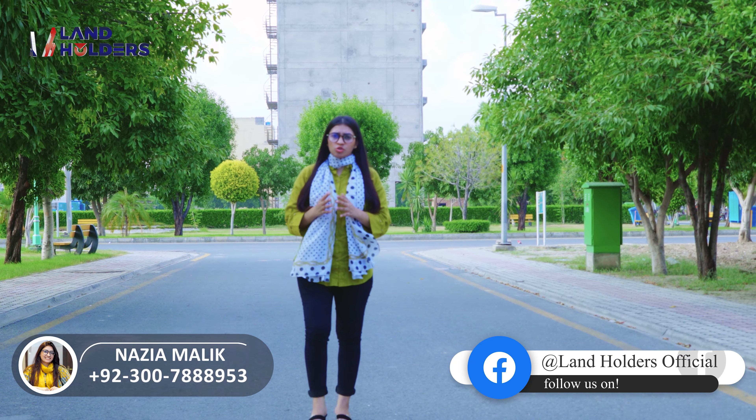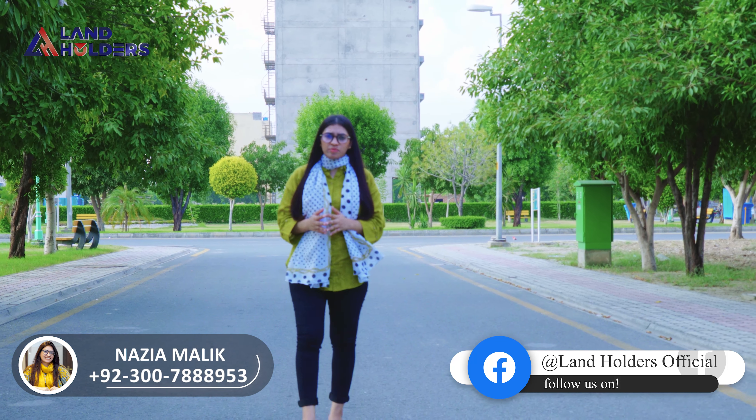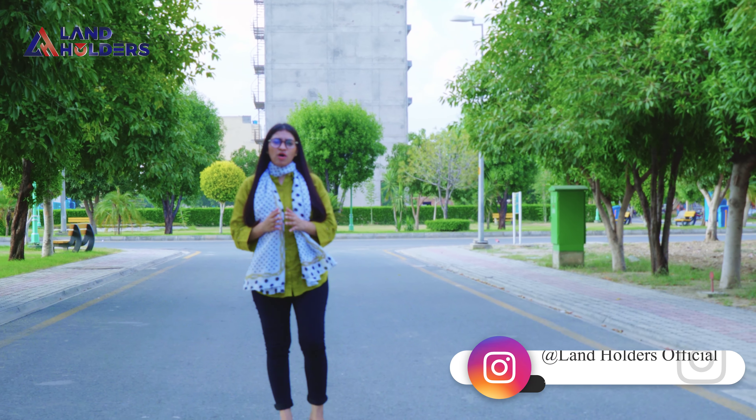Besides that, there are mosques, schools, parks, hospitals, and all facilities are available to you.